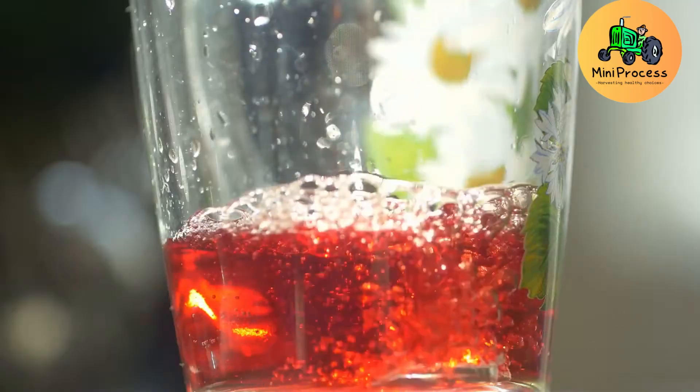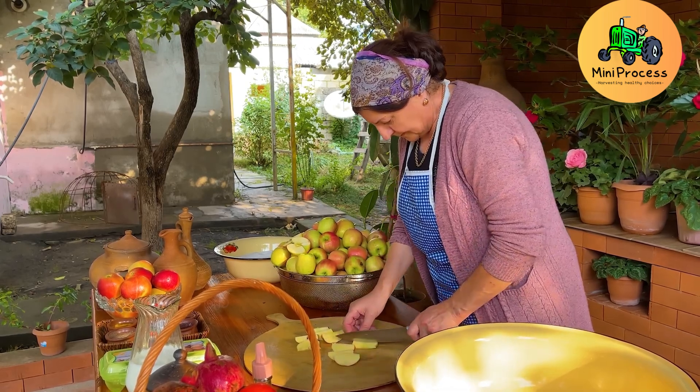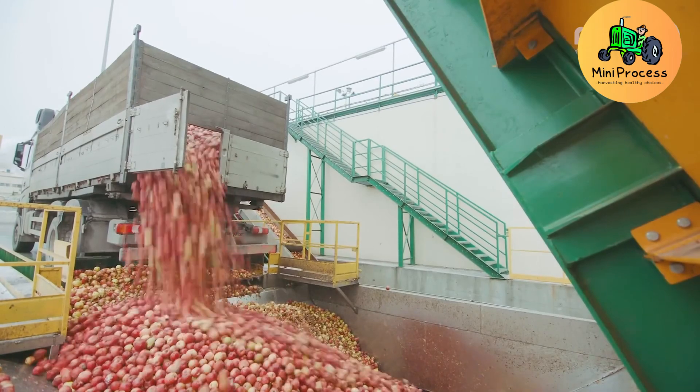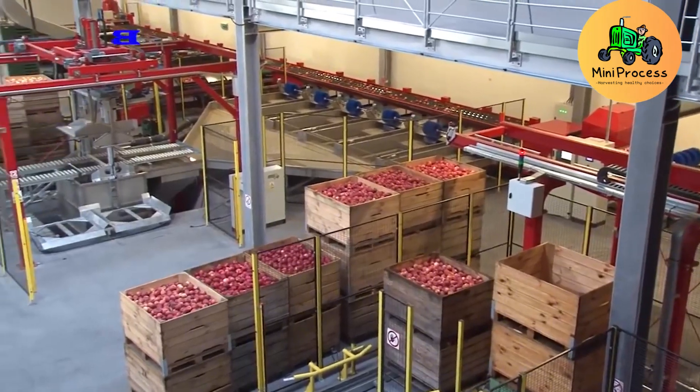Apples are not just delicious, but also packed with health benefits. Their high fiber content aids digestion, prevents constipation, and helps control weight by promoting a feeling of fullness. To enjoy these benefits, you should eat one to two apples daily.